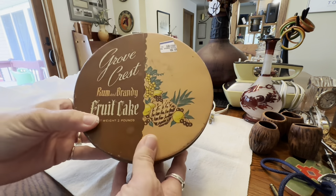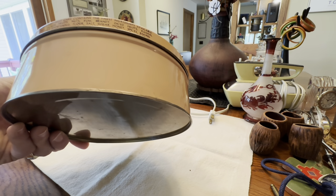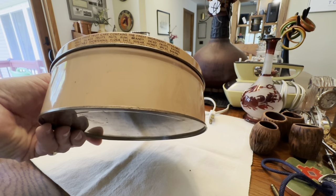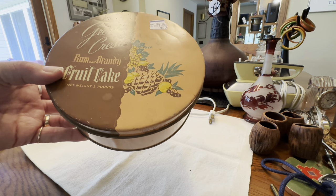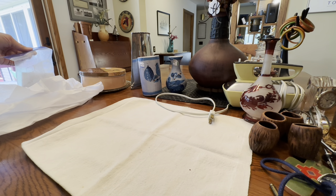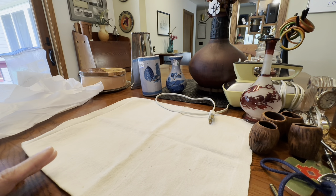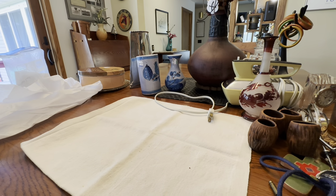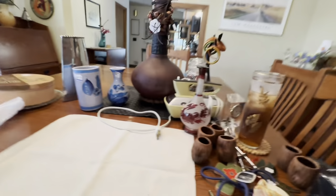I bought this Grovecrest Ramen Brandy fruitcake tin — very vintage — for 50 cents. I thought it was cute; my sister makes a really good fruitcake and she likes these tins to give away with baked goods. I also got two pairs of Levi's at the flea market in my husband's size — buy one get one, a dollar each for all clothes, so you can't lose. Then I bought a John Lennon 'Power to the People' shirt and a tie-dyed shirt for myself to ride my bike in so I'm highly visible.